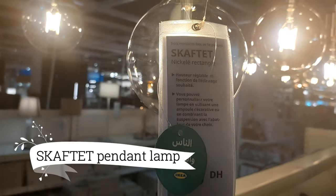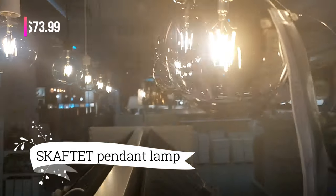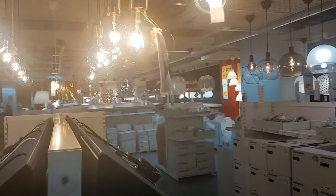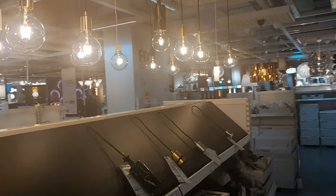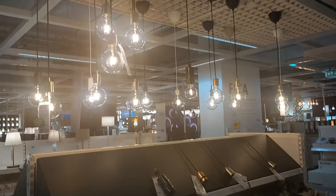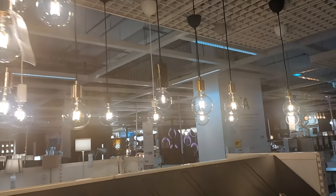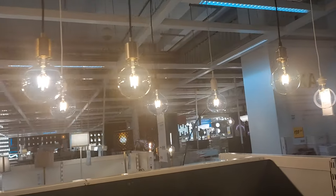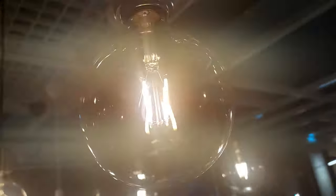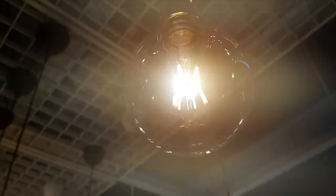At only $37.99, the Sodakra Pendant Lamp is ready to redefine your space. With its sleek black textile cords and three LED bulbs, it's a modern masterpiece. The clear glass beautifully showcases the decorative filament lighting. Bring a touch of contemporary style to your home with this captivating pendant lamp.